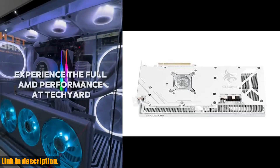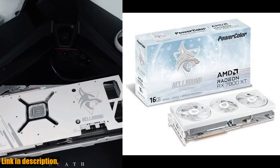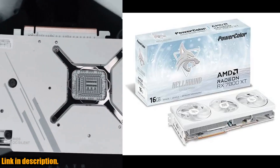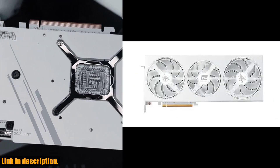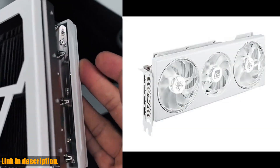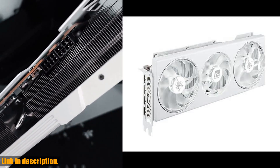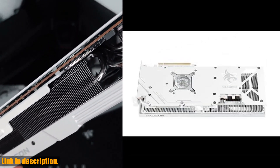The boost clock speeds are even more impressive, reaching 25-20 MHz in AUC mode and 24-30 MHz in silent mode. And with a memory clock of 19.5 Gbps, you can be sure that this card will deliver top-notch performance in all of your favorite games.